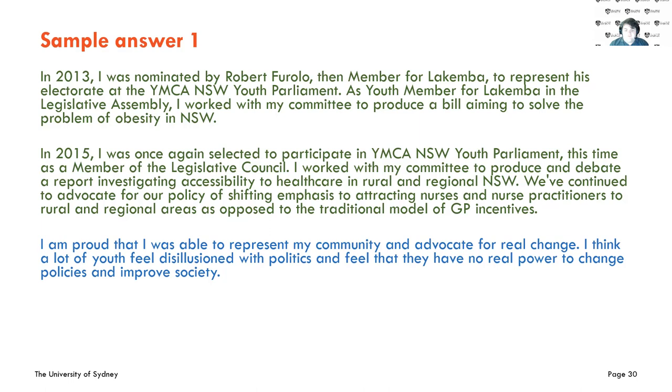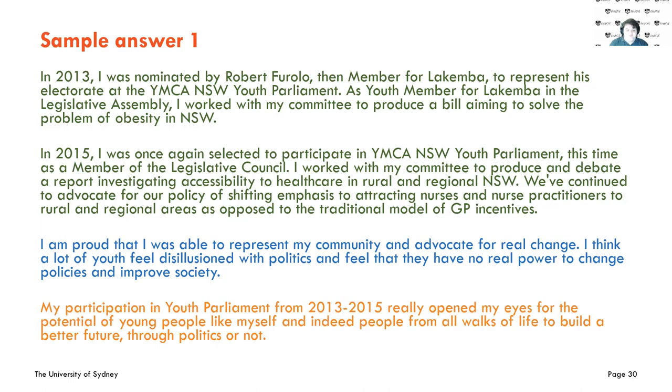He was proud to represent his community and advocate for real change. He noted that a lot of youth feel disillusioned with politics and feel they have no real power to change policies and improve society. This section goes through what he learned, what he experienced, and how he grew. Finally, he linked it back: 'My participation in Youth Parliament from 2013 to 2015 really opened my eyes to the potential of young people to build a better future.' This was a successful outcome — if you can balance the description, learning, and future-linking sections, it's an even stronger application.